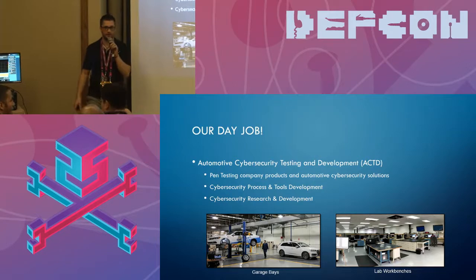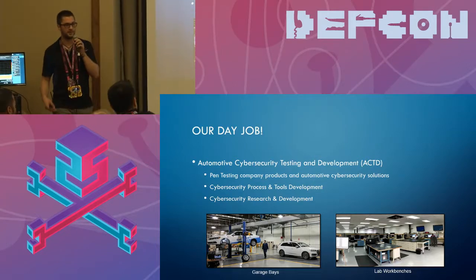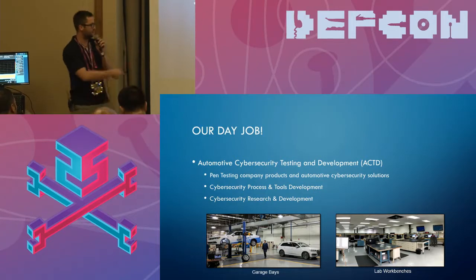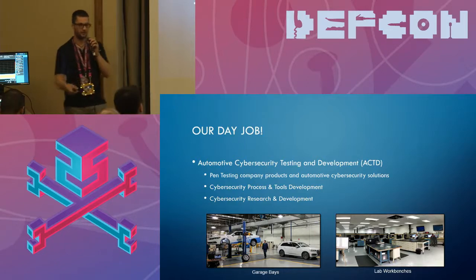We're a Delphi cybersecurity testing team. We do pen testing for the company, process and tool development, as well as research and development. We've got a bunch of garage bays we can pull cars into and a pretty big facility to do testing on modules.